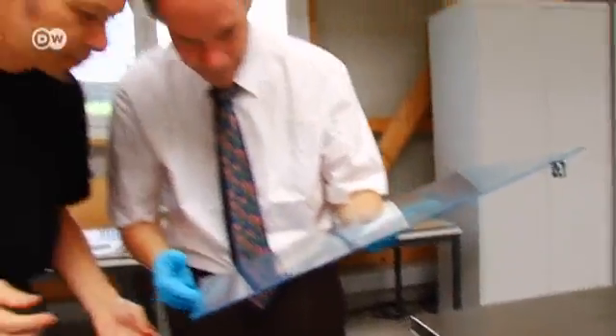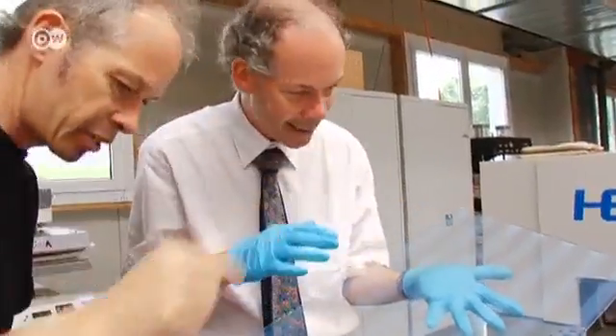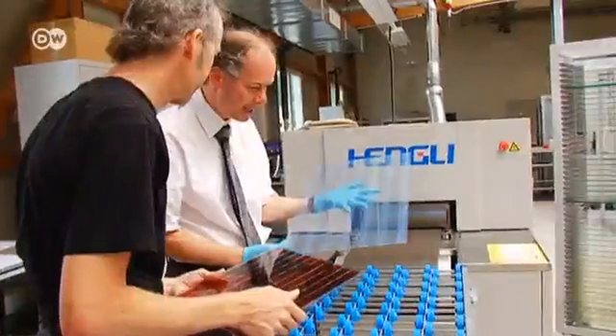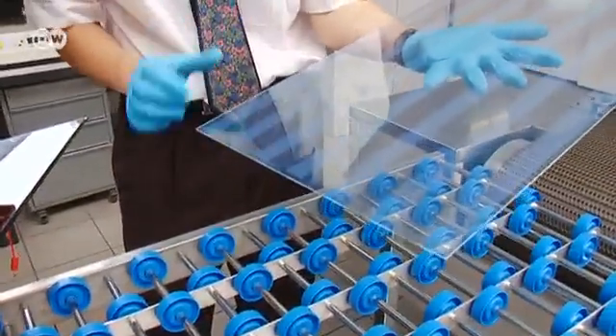These could be the solar cells of the future. The prototypes were developed by Andy and Tobi Maia at their startup Solaronics. Their solar cells work according to the principle of photosynthesis, using a natural dye. That's why the cells can be transparent, red or blue. The brothers have been refining the production technique for 15 years now.